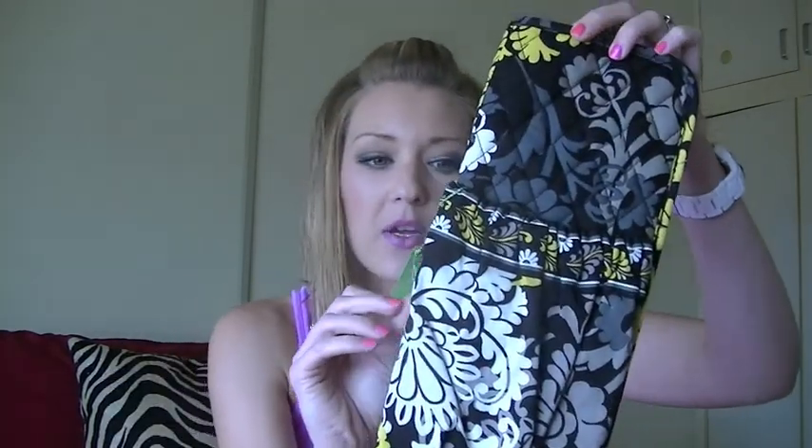So this is the Straighten Up and Curl case, and it's in the baroque pattern. I have an older version of this in a different pattern and I like it, but it's smaller. I really like this pocket right here because you can fold up your cord and stick it down in there. This one is a little bit bigger and my curling iron and straightener might fit in here — I'll have to see.